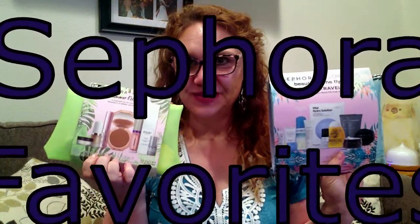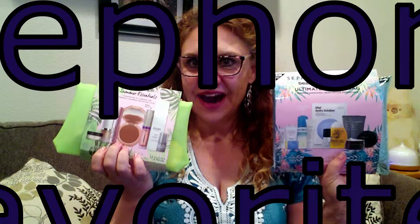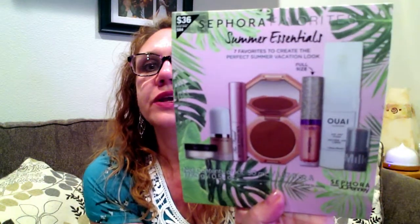Hi everyone, it's Kristen. Welcome back to Bailey Cabin. I have two fun bags here for you of Sephora favorites. My daughter and I were at Sephora inside the JCPenney at the mall near our house in Vancouver, Washington, and they had a bunch of these Sephora favorite bags out. So I had to choose just a couple — the two I got are $36 each. This first one is the Summer Essentials bag.